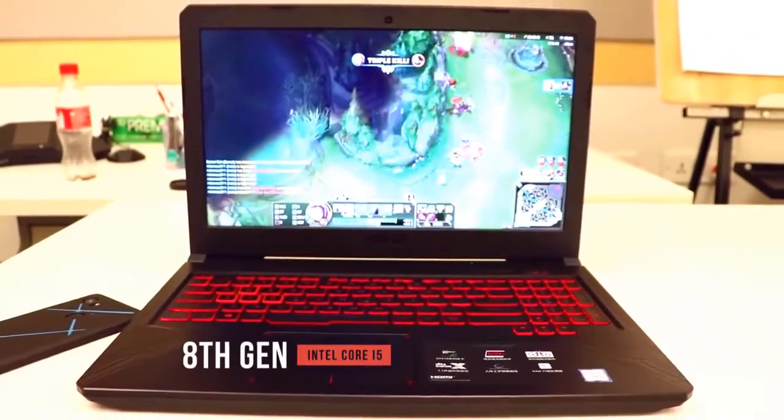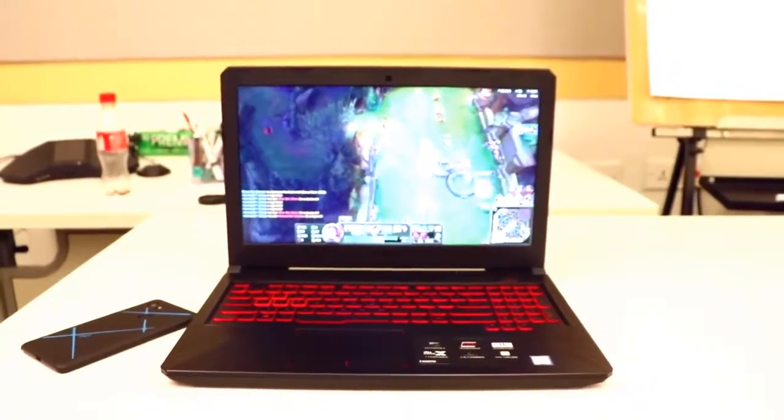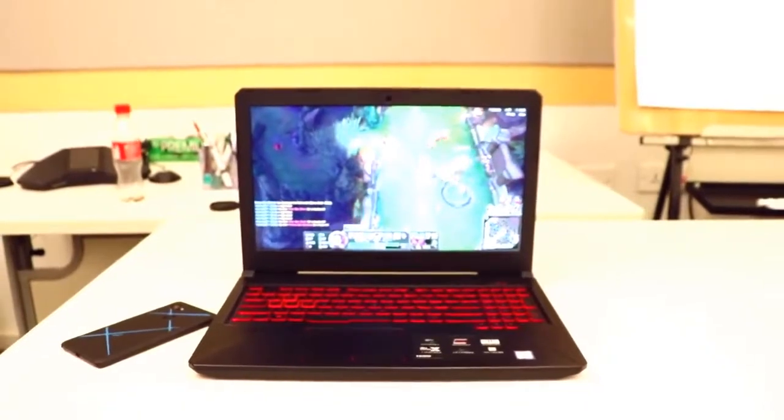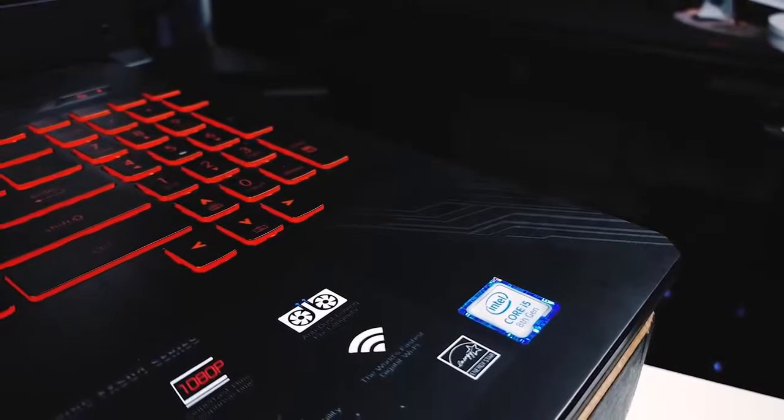The 8th generation Intel Core i5 processor means that you'll get a CPU which is up to date and offers excellent performance on even the most modern games. With a speed of up to 3.9GHz, you won't have to worry about being bottlenecked by a slow processor while you're in the action.